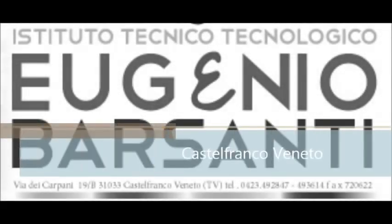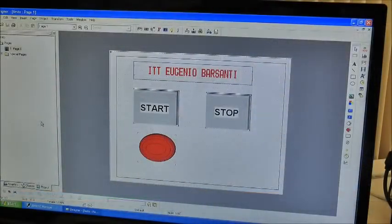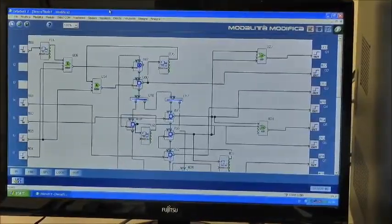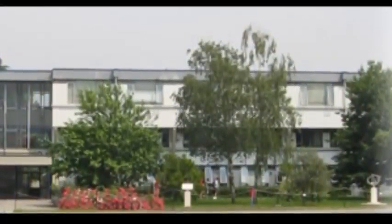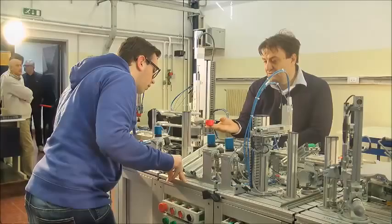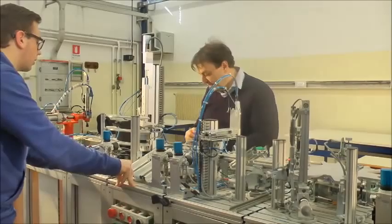The Technical Institute Barsanti of Castafranco Veneto offers students the possibility to attend four different courses leading to three-year vocational specializations. The school provides these specializations to meet the needs of the industries of the territory in search of skilled technicians in automation. The realization of the FESTO Automation Workshop also wants to answer these requests, giving students the chance to improve and increase their knowledge, ability, and skills.